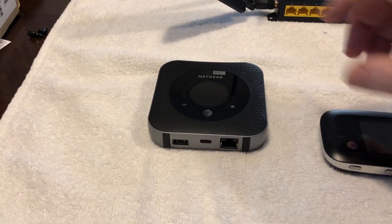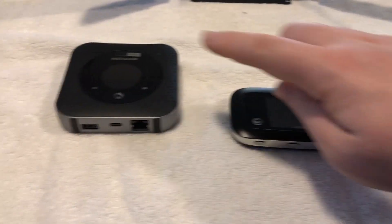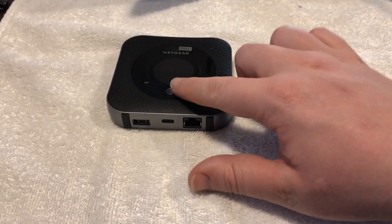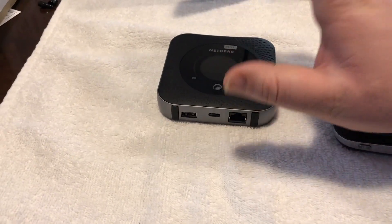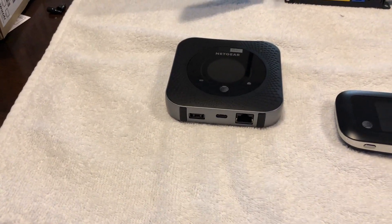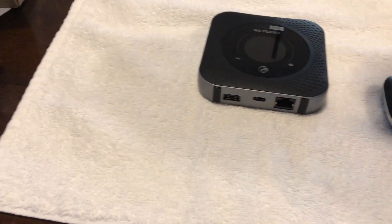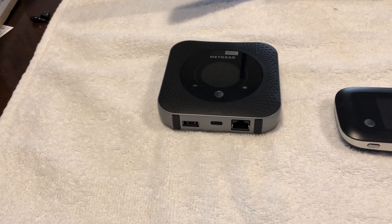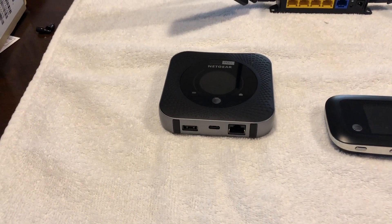This device can hold up to 20 devices at once — so 5, 10, 20 as far as devices connected at a single time. It has a pretty good Wi-Fi range; you can set it to short, medium, or long. I go ahead and throw it on long out of the box. Long does stress the battery a little bit. It's also mobile — you can leave it plugged into AC power without the battery to save battery life.